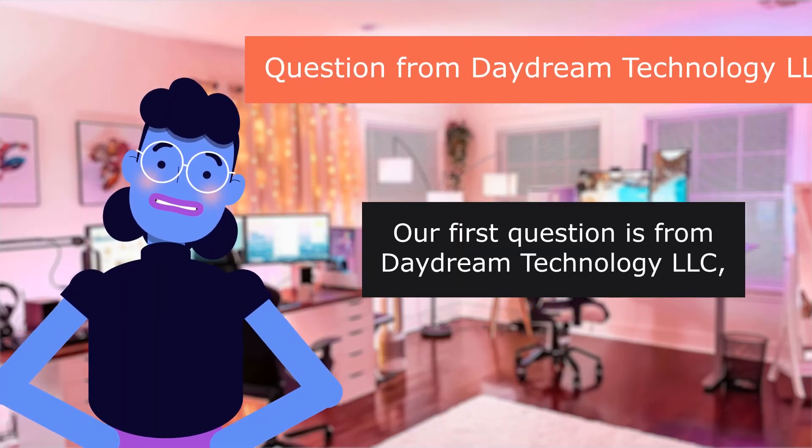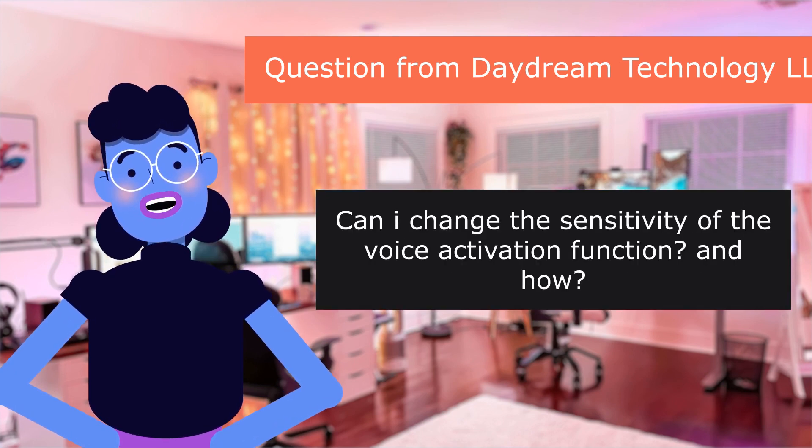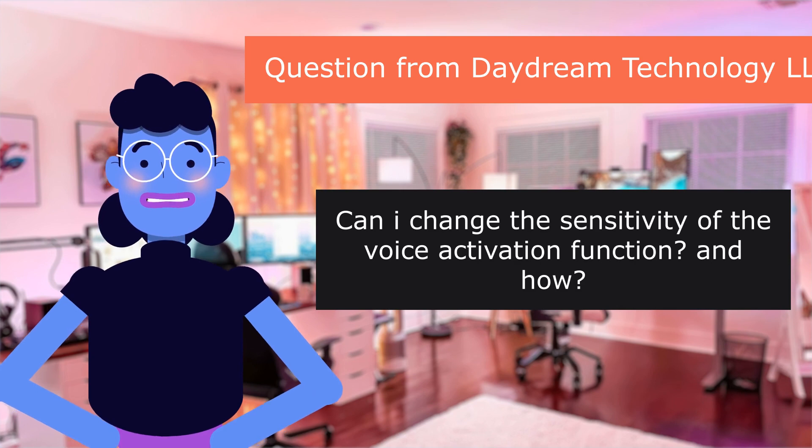Our first question is from Daydream Technology LLC: Can I change the sensitivity of the voice activation function, and how?